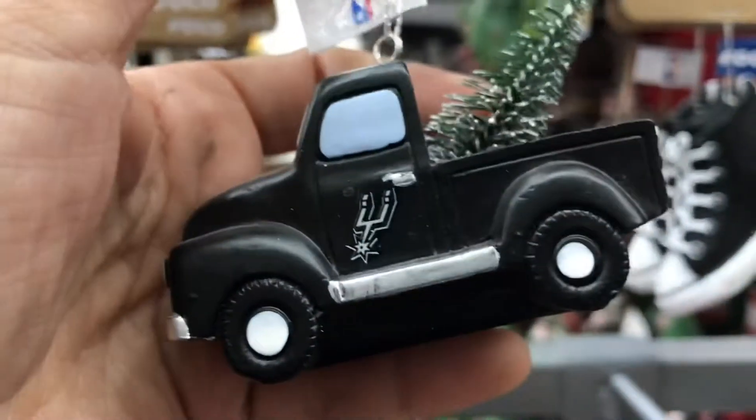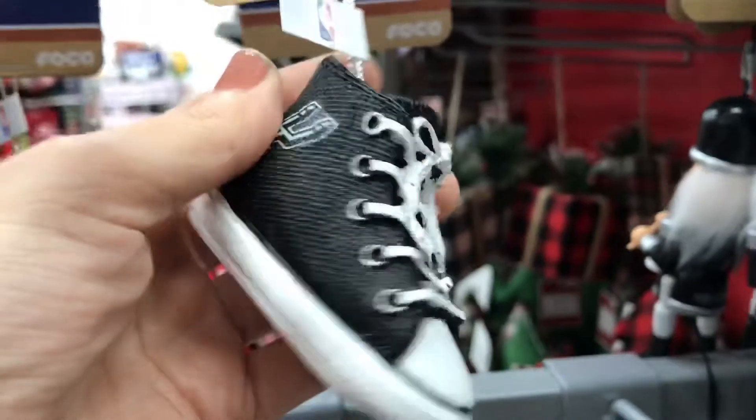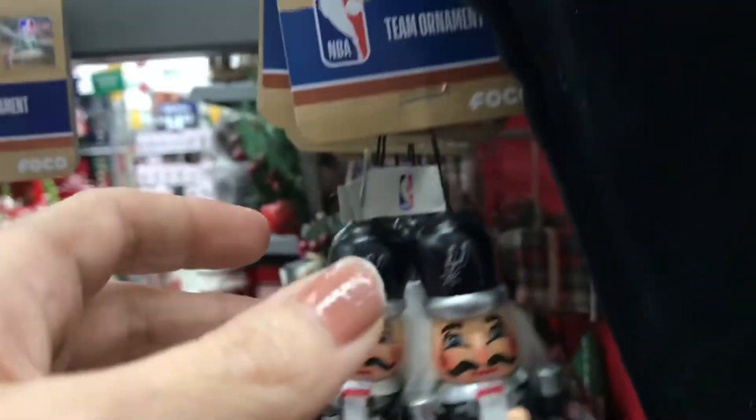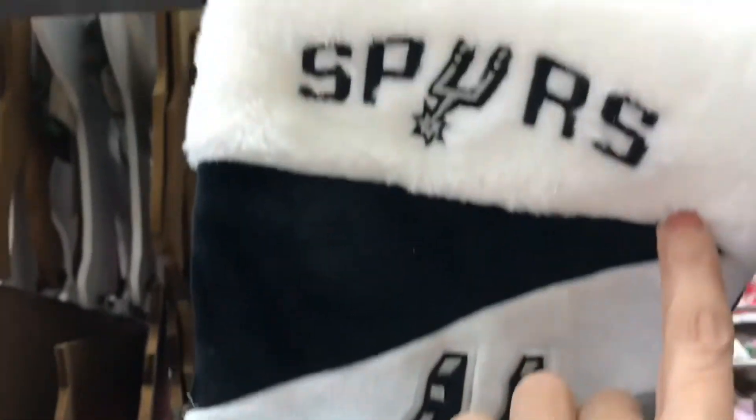There's a little truck, the converse shoe — looks just like a Converse — and they even had a nutcracker and a stocking. So pretty and velvety soft!